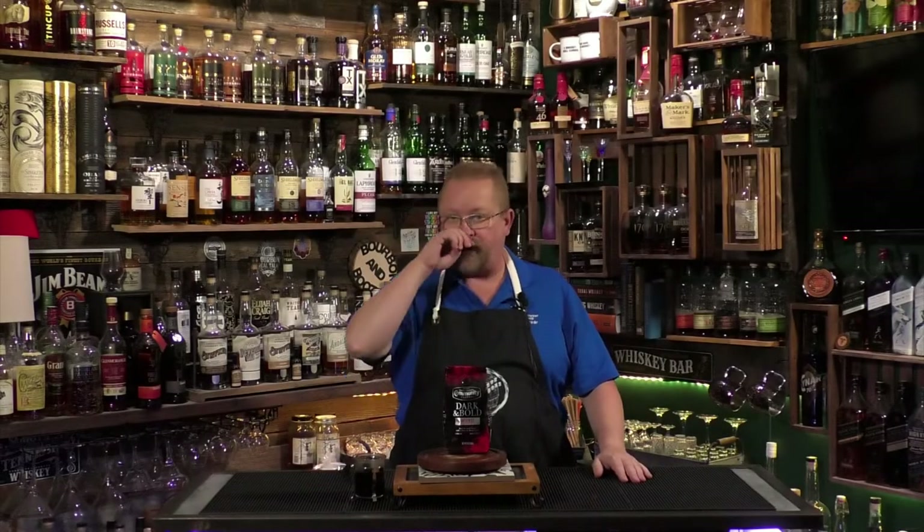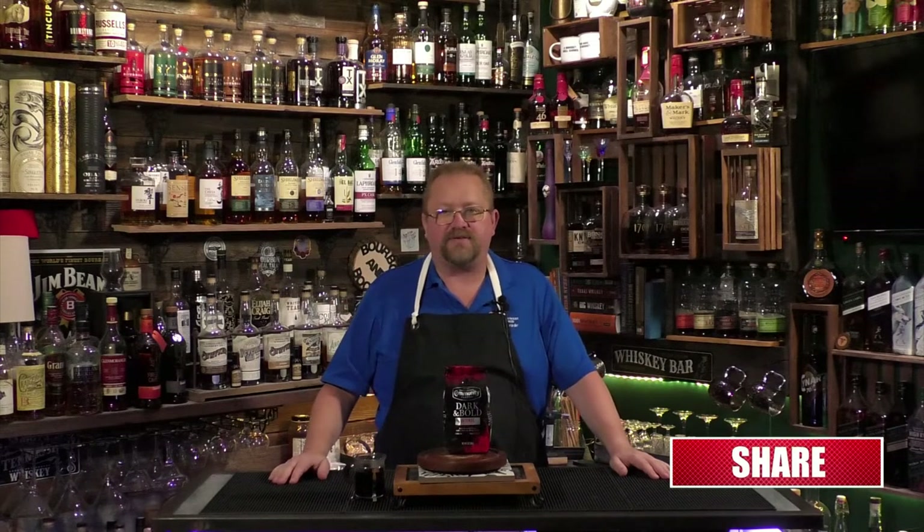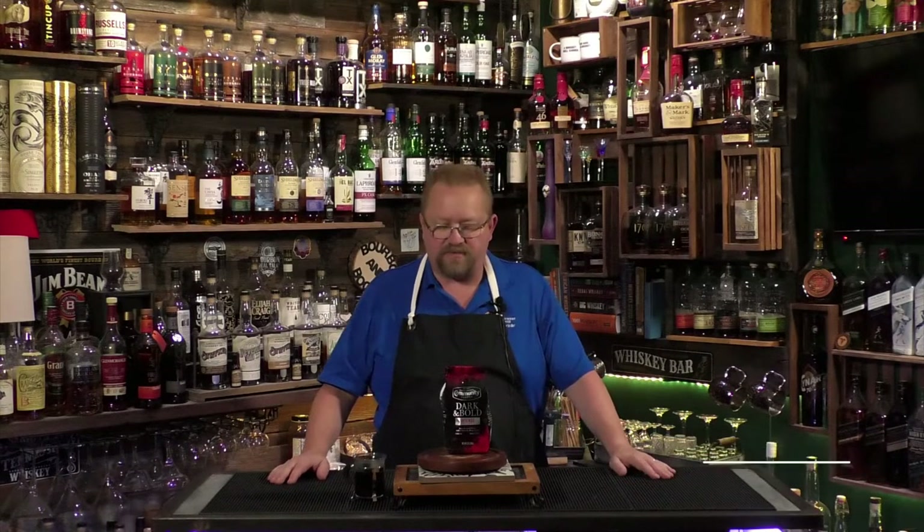Cheers everybody, welcome to another episode of Bourbon Booze. It's Wednesday, it's coffee day, and I'm excited to be here. Hopefully you are too, so make sure you hit that like and subscribe — it really means a lot to us. Go ahead and share that video with everybody too, tell them hey, here's this guy reviewing coffee and bourbon and booze.